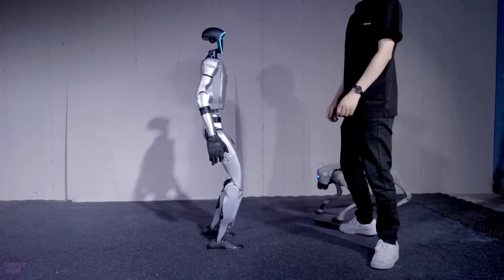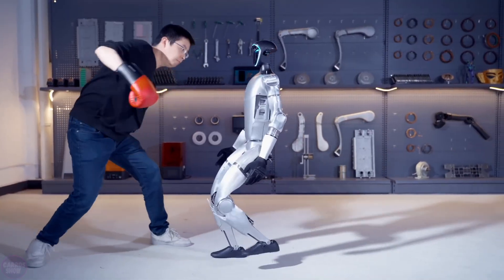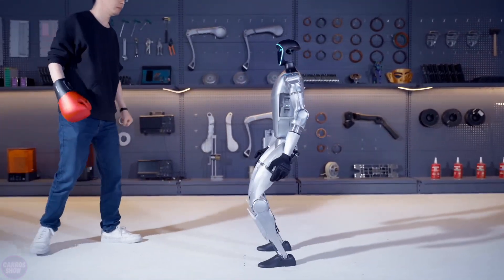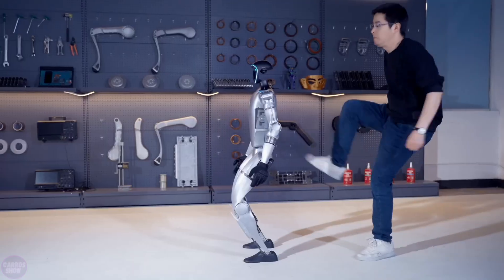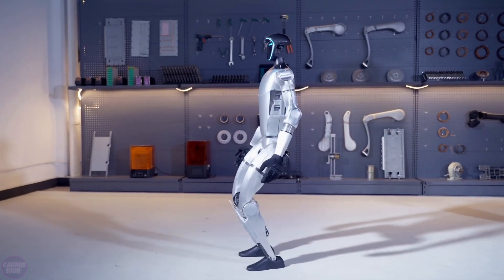However, there has not yet been an official confirmation of the start of mass production. The humanoid robot stands at 1.32 meters tall and can be folded down to a compact size, making it easy to transport and store, though it weighs a substantial 35 kilograms.